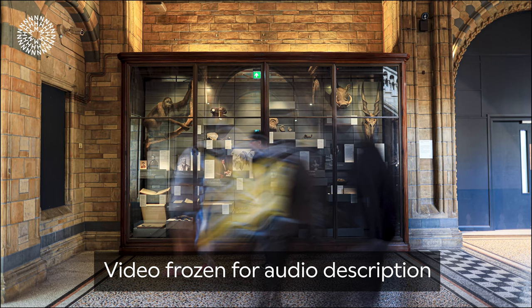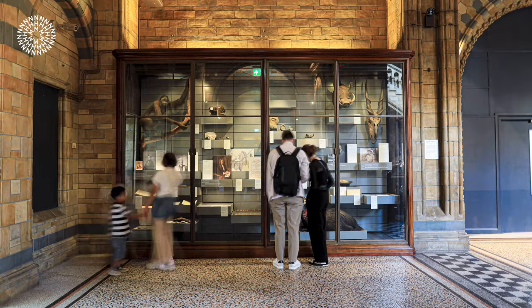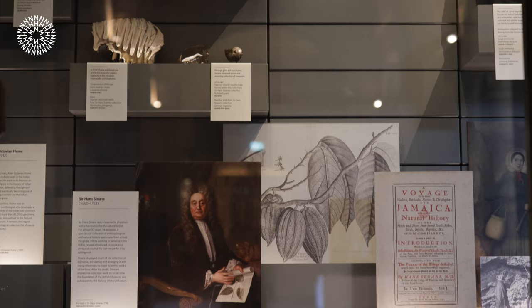In a time-lapse, visitors move quickly around a display case where several specimens collected by Hans Sloane are displayed. For the Natural History Museum, arguably the most important colonial story of the collections is those specimens collected by Sir Hans Sloane, the founder of the British Museum.